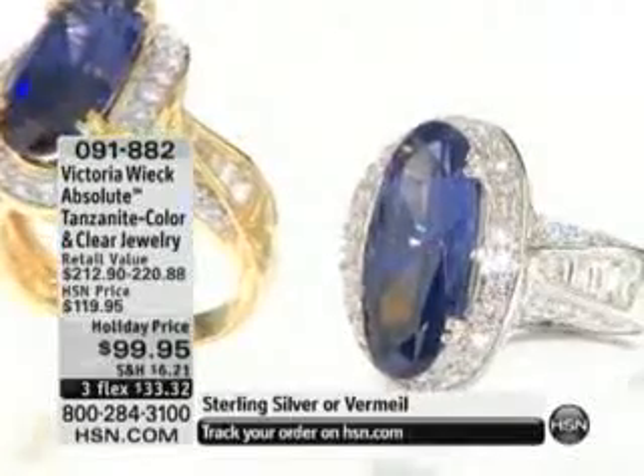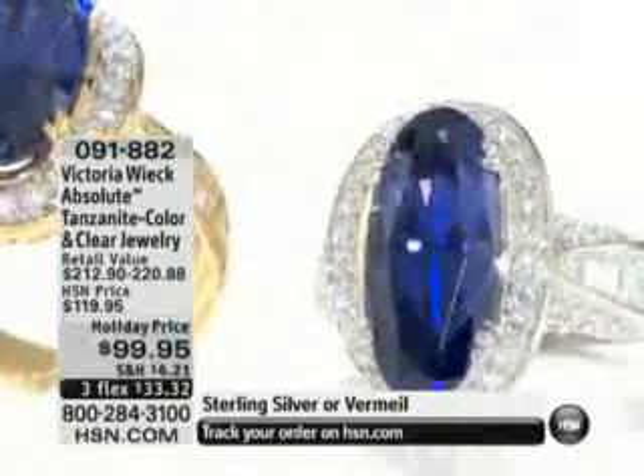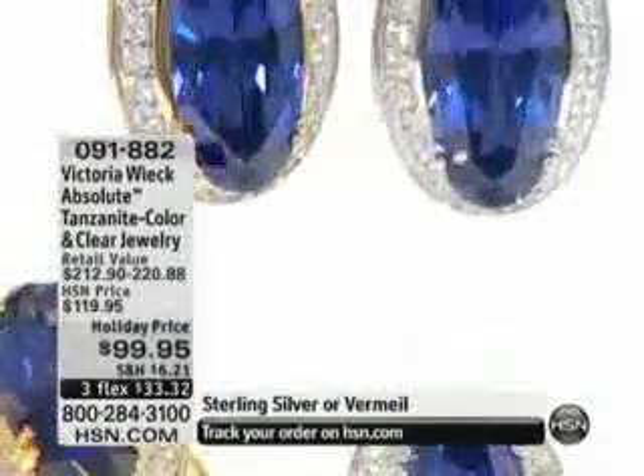If you want that ruby, good luck — that will be coming up. But right now, front and center, we are going to talk tanzanite tonight.